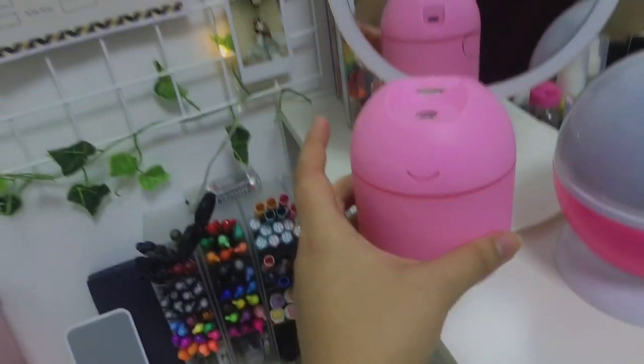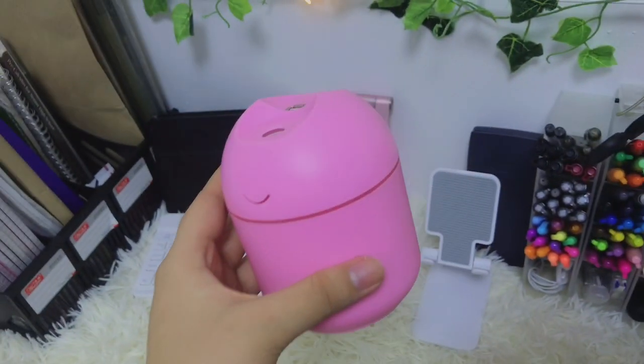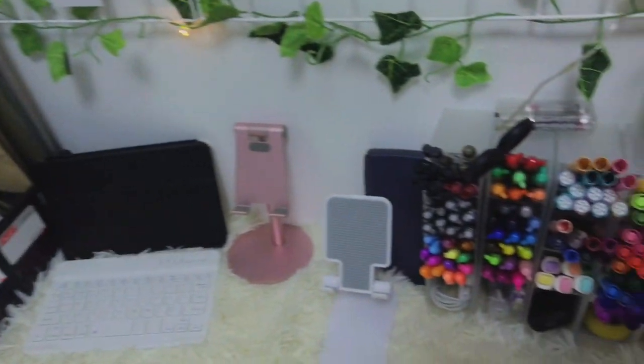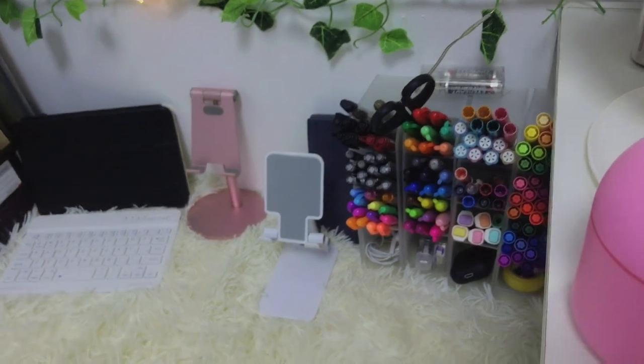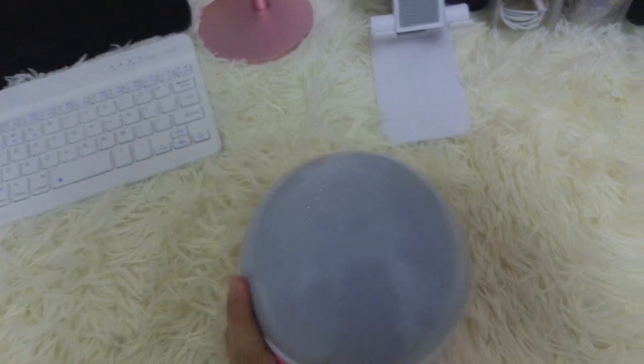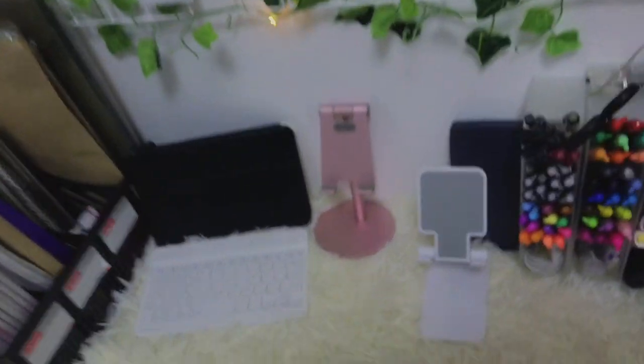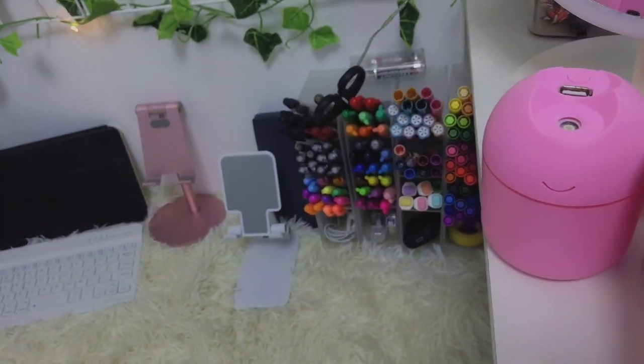I also got a small humidifier for 100 pesos. It's really nice. I ordered white but they sent me pink — but it's okay. Next is a cheaper version of those trendy lamps. This one is a star lamp that projects onto the ceiling with different colors. I got it for about 150 pesos and it's nice — if you want to meditate or relax, you can turn it on.